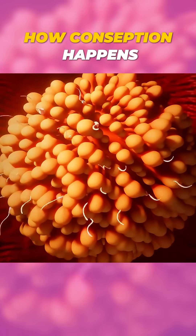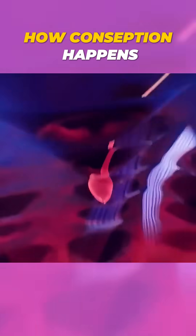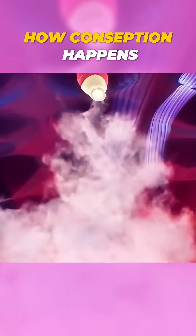As they get closer, chemical changes give the sperm extra energy to push through the egg's protective layer. Finally, one sperm successfully enters, and the egg instantly blocks all others.